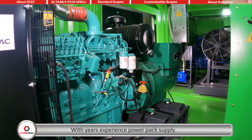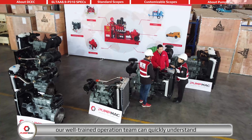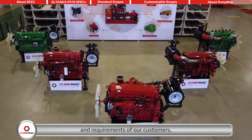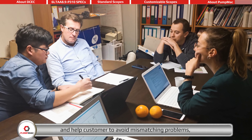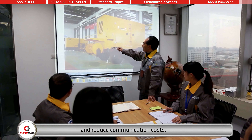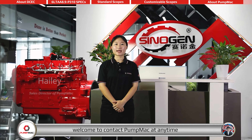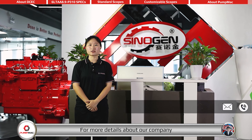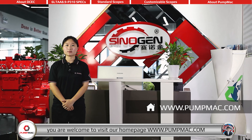With years of experience in power pack supplying, our well-trained operation team can quickly understand and respond to customer needs. According to the working environment and requirements of our customers, we will provide the most cost-effective solutions, and help customers avoid mismatching problems, improving efficiency and reducing communication costs. Thank you for your time. Welcome to contact PumpMax via email, telephone, WhatsApp, WeChat, Facebook, LinkedIn, or YouTube. For more details, visit our homepage at PumpMax.com. Thank you.